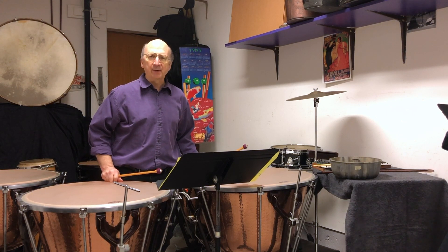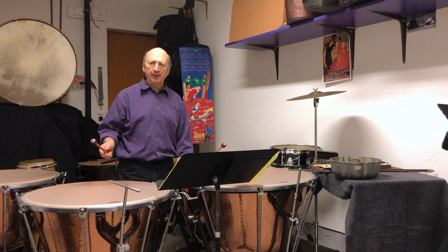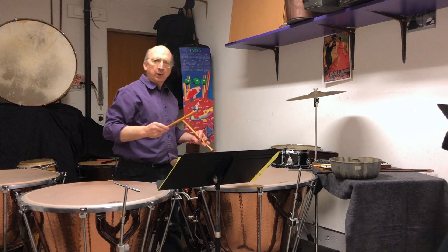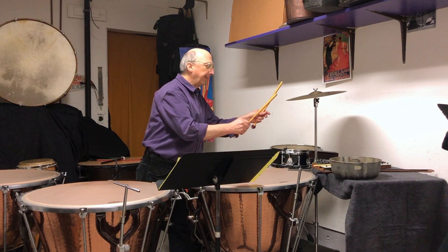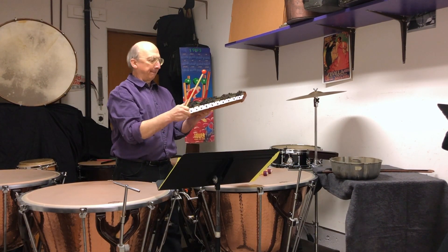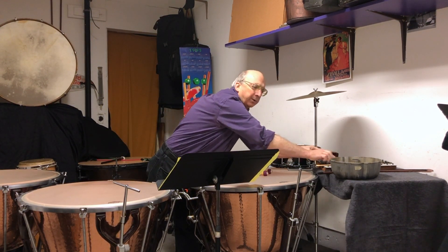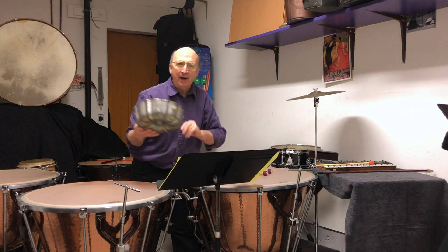Timpani are part of a large family of instruments known as the percussion instruments. A percussion instrument can be anything that you hit with a stick or your hand. Anything! It could be this snare drum over here, it could be this wood block, or a cymbal, or I have a little set of bells over here. Or you can use your imagination — percussion could be anything.